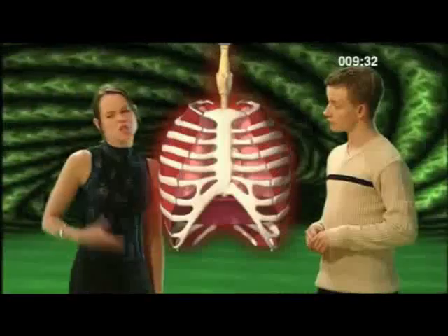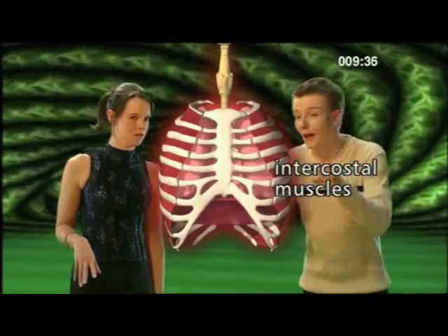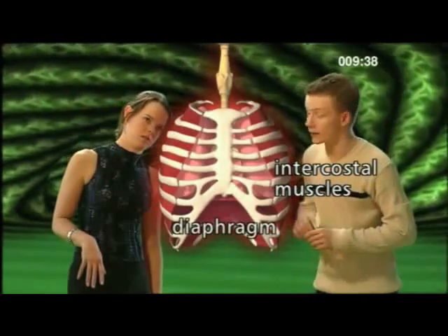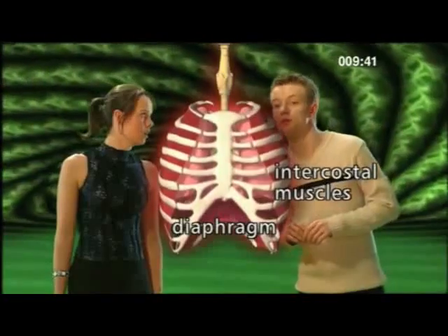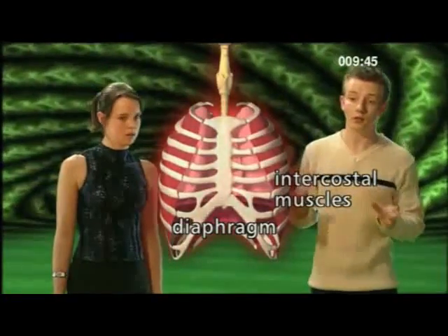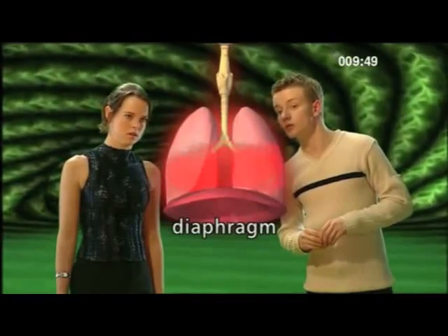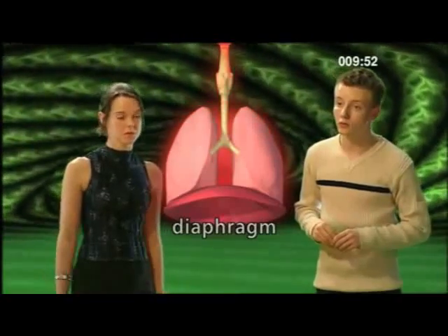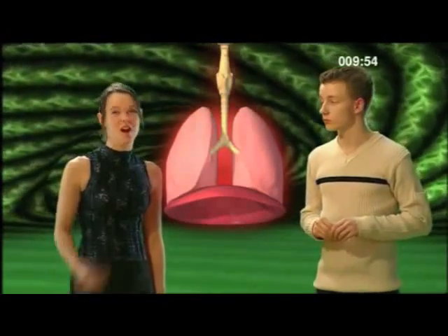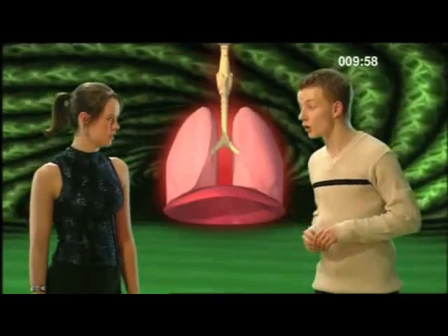You've got it. So what happens when we breathe out? The intercostal muscles relax and the diaphragm relaxes and domes upwards again. Now the volume of the torso is decreased, and so air is forced out of the lungs. Simple. I always thought it was the lungs themselves that sucked in the air. Well, you were wrong. It's worth knowing what's really going on, as this is a common subject in exams.